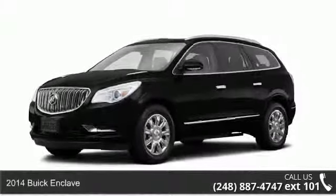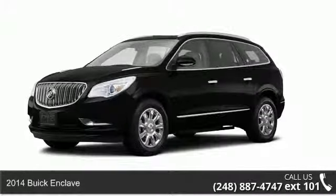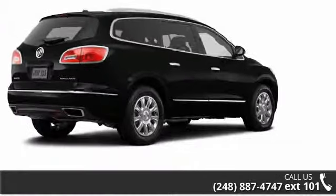Check out this 2014 Buick Enclave. This may be the set of wheels you've been looking for. Enjoy these notable features: